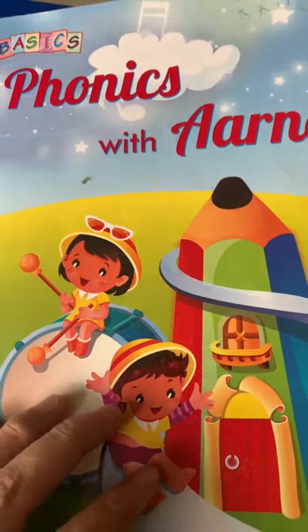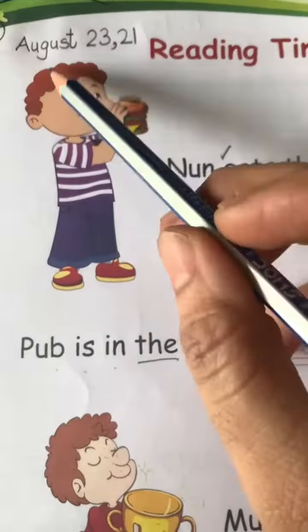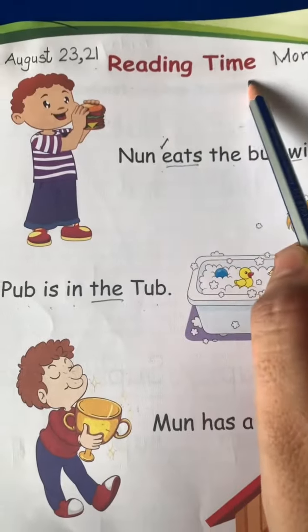Good morning. Welcome, you all, to English class. Today we will do work in the Phonics Vedarna workbook. Open page number 36. Write down the date: August 23, 2021. Today is Monday and it's reading time.